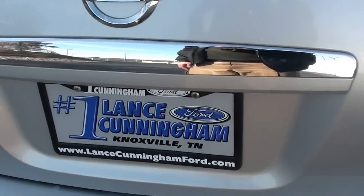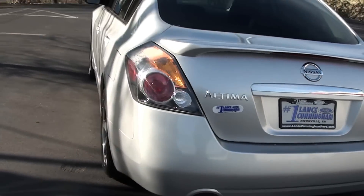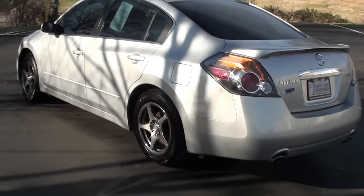It's a 2.5 S, 2007 Nissan Altima. Let me walk around the whole vehicle — takes a moment to do a lap.